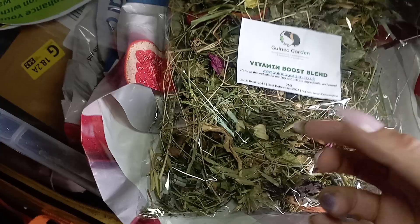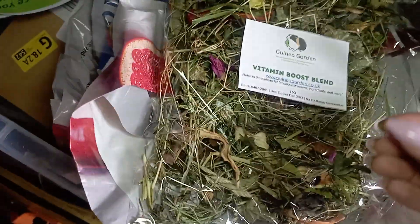We're going with the vitamin boost blend as well. This is really good because it's high in vitamins — a good vitamin boost for them. We like to get it as different as possible, so we've also got the nettle nourishment.